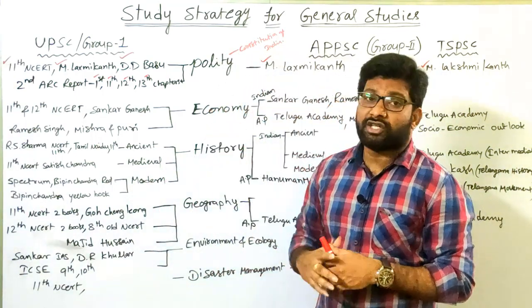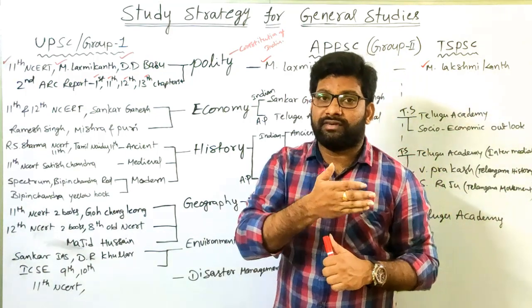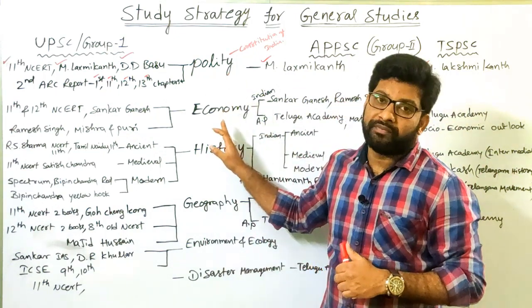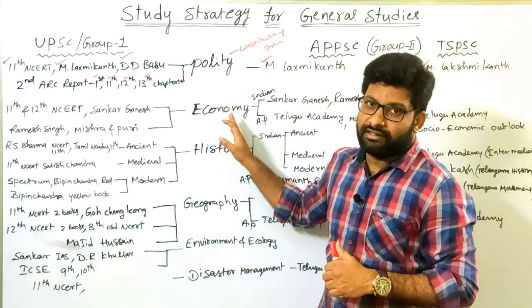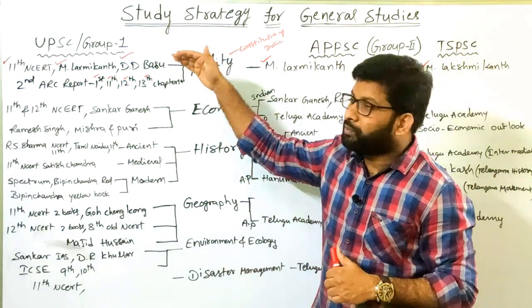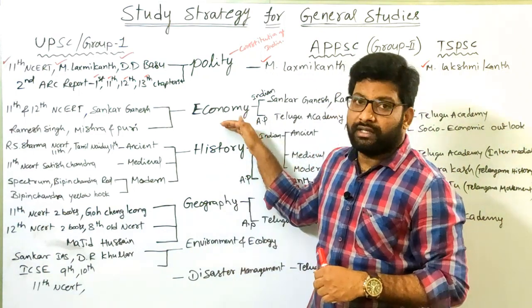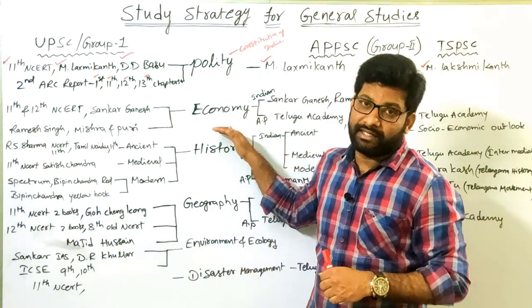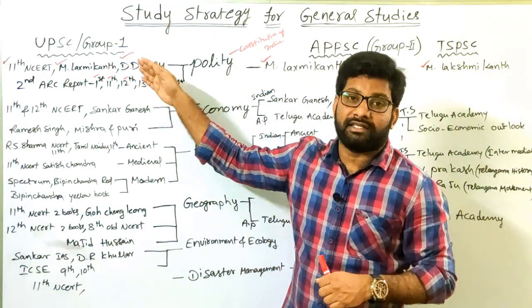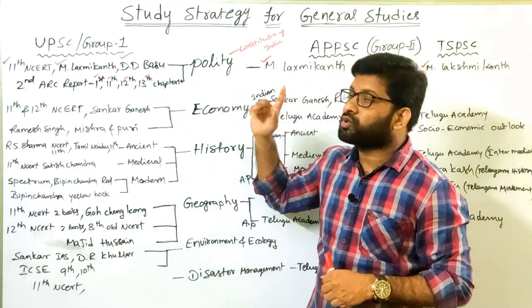The next core subject is Indian Economy. In most state level civil service examinations and even in UPSC, we get a large number of questions from Polity and Economy. The preference given to Economy in competitive examinations has been increasing — we got 28 questions from Economy in the 2019 UPSC preliminary examination. These two subjects — Polity and Economy — are the most important and are scoring subjects.